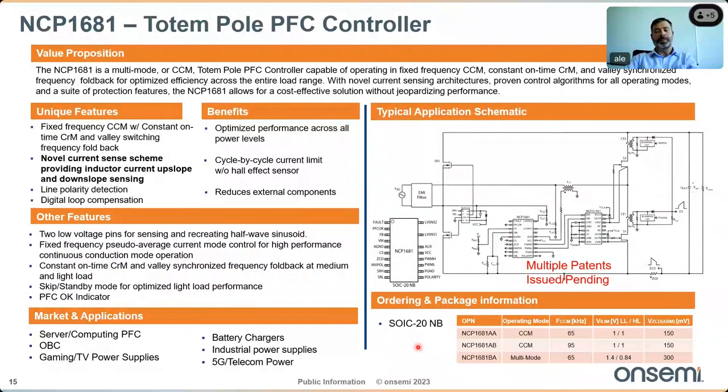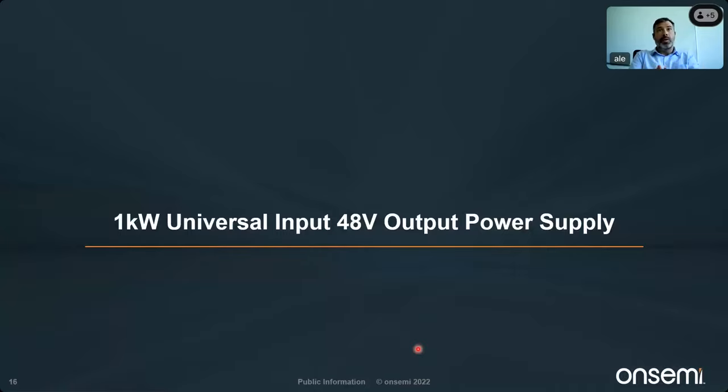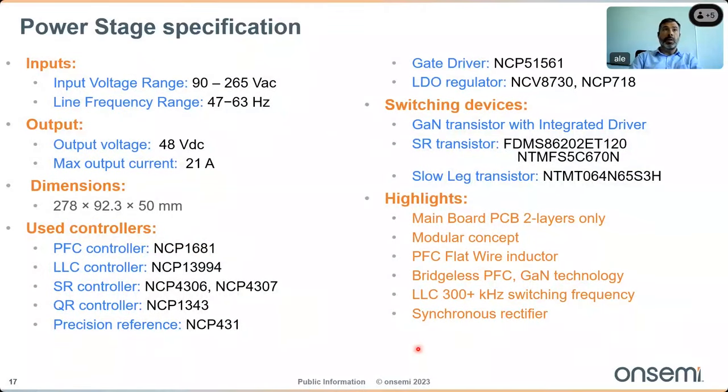Now let's look at the reference design: a one kilowatt universal input 48-volt power supply. Key specifications include: universal input voltage range 90 to 265 V AC, line frequency 47 to 63 Hz, fixed 48 V DC output, maximum output current 21 A. The board dimensions are approximately 278 mm × 82 mm × 50 mm — very compact for this power range — and it achieves very high efficiency and high power density.